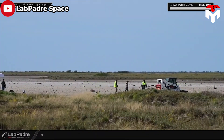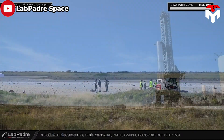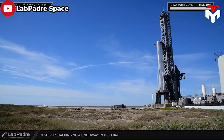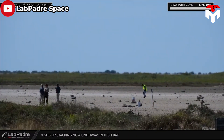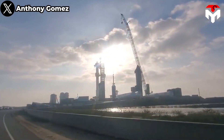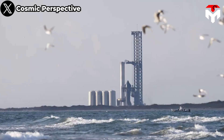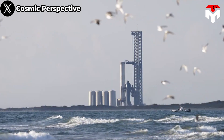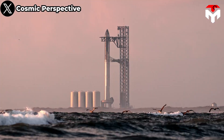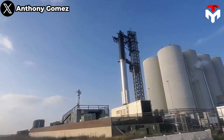Getting approval from the government launch agencies has been a key bottleneck for the Starship program, and SpaceX has spent months waiting for agencies such as the FWS and the FAA to get environmental clearance for launch activities. The FWS evaluation is part of a broader environmental assessment overseen by the FAA, and even though FAA officials were optimistic earlier this year in stating that the second Starship flight could have taken place by November at the very least, chances remain that it gets delayed to 2024.